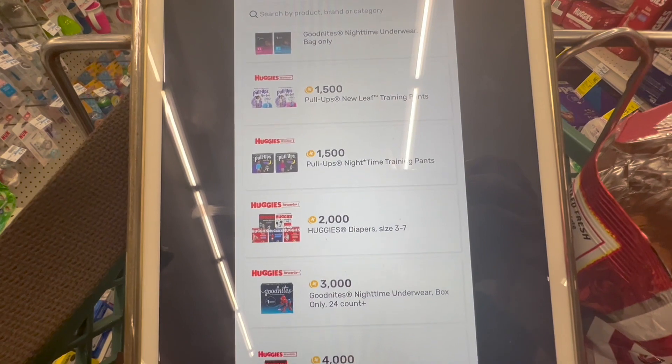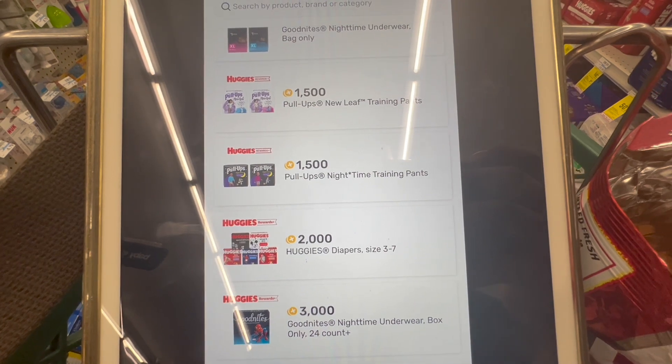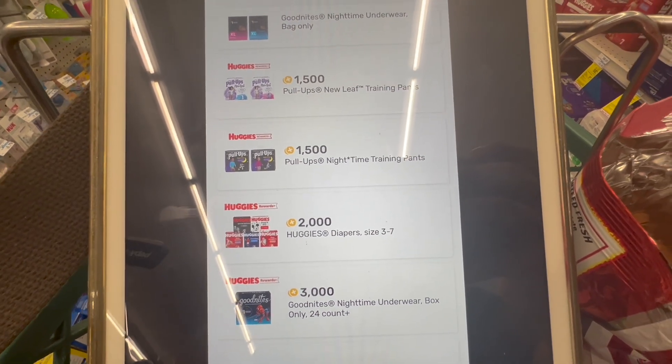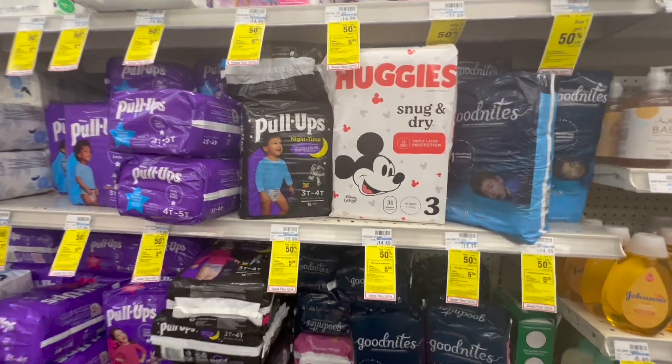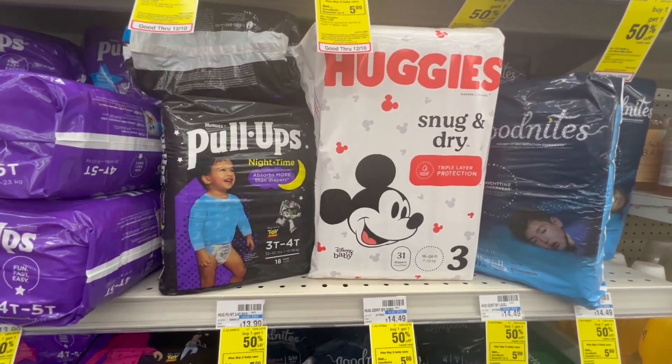On Fetch, I have two rebates: 1,500 points for the Pull-Ups, which is $1.50, and 2,000 points for Huggies Diapers, which is $2. If all goes as planned, the final cost for both diapers is going to be free and about a $1.73 moneymaker.